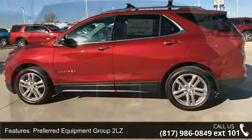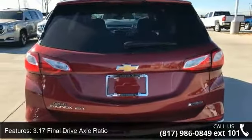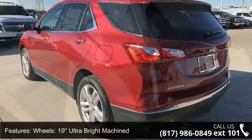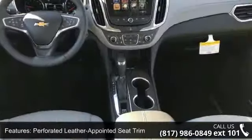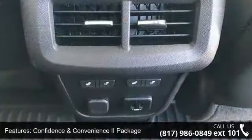This vehicle's top features include Preferred Equipment Group 2LZ, 3.17 final drive axle ratio, 19-inch ultra-bright machined wheels, front bucket seats, perforated leather appointed seat trim, Confidence and Convenience 2 package, Sun, Sound and Navigation package, Infotainment 2 package, and 8-way Power Driver Seat Adjuster.